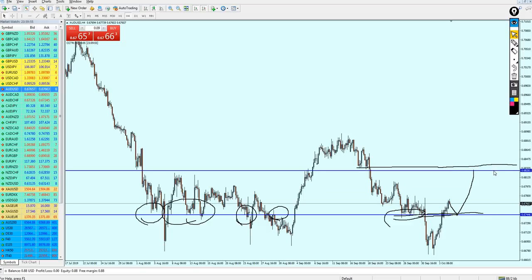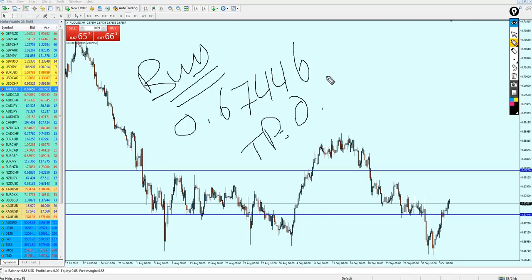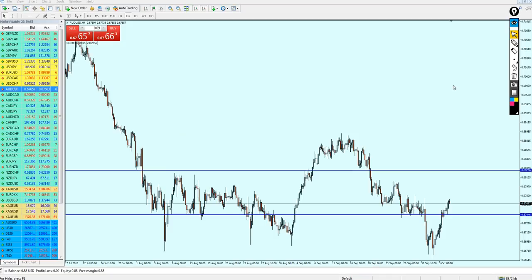AUDUSD should be good to buy at 0.67446, with a take profit at 0.68266. Regarding stop loss — I don't set a fixed price level for stop loss. If you see a candle breaking out from the support level and closing as a final breakout candle from that support, then close your trade with the loss. That is your stop loss. I believe in stop loss as a price action signal, not as a fixed price level.